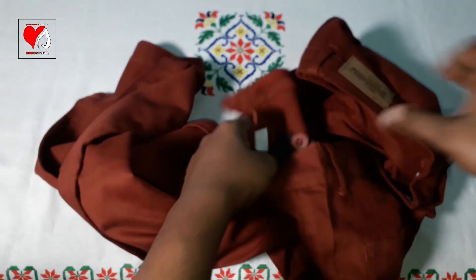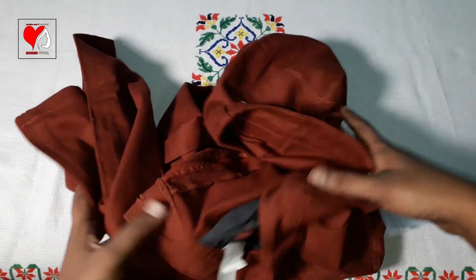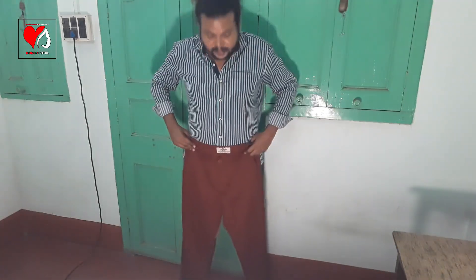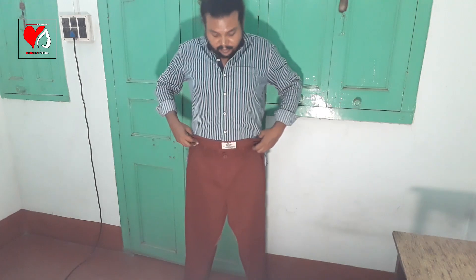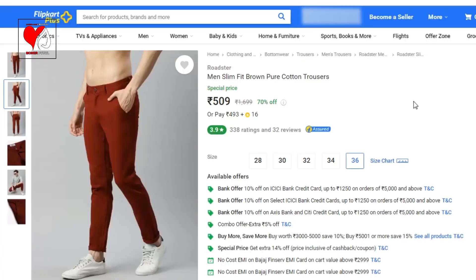Looking at the weight, it is lightweight. You need to wash it carefully and maintain it - wash with iron and dry properly. Now let me show you the length - front side and back side. This is the Roadster Men Slim Fit Brown Pure Cotton Trousers, purchased from Flipkart.